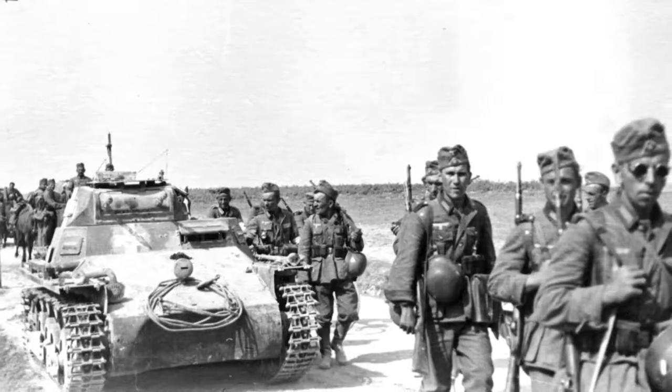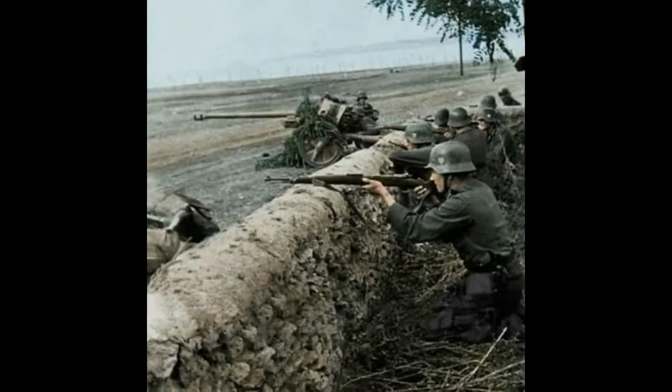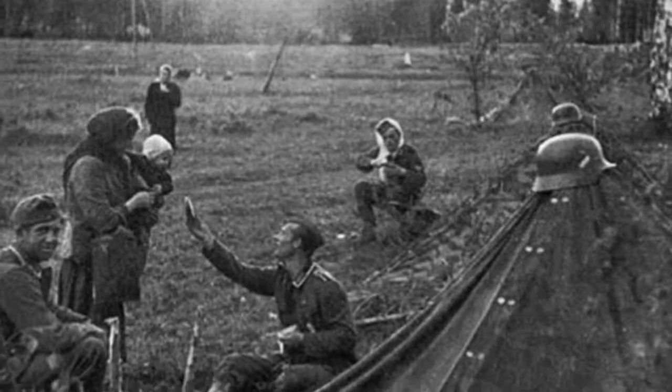Especially after the Treaty of Versailles and including the poor economic choices made during the Weimar Republic, they had a lot of work to do — but they eventually got through it. It was important as an army symbol as well, not just as a national symbol but also a militaristic one. They wanted everyone to know that the Empire has returned, and no better symbol to use than the Reichsadler — the Reich Eagle.